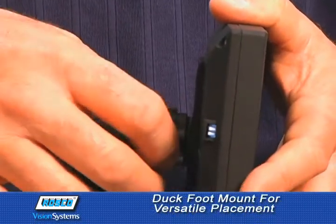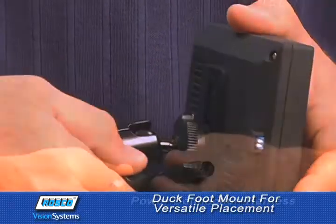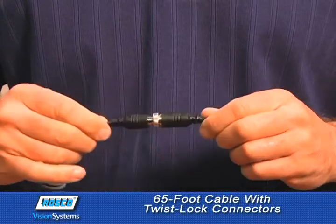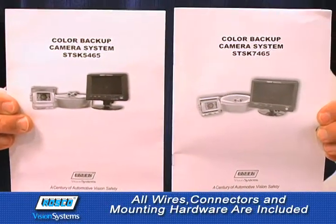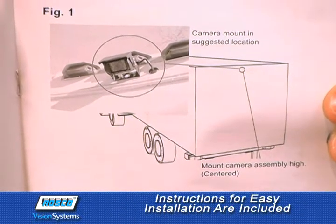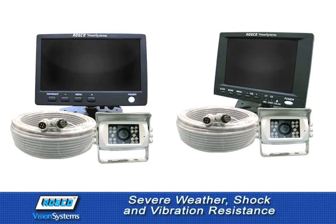The package is complete with a duck foot mount for versatile placement on the dash, windshield, or overhead, a power connection harness, 65-foot cable with twist lock connectors, and all wires, connectors, mounting hardware, and instructions written by Roscoe's staff engineers and field technicians for easy installation. Both models operate with low power consumption and provide high weather, shock, and vibration resistance.